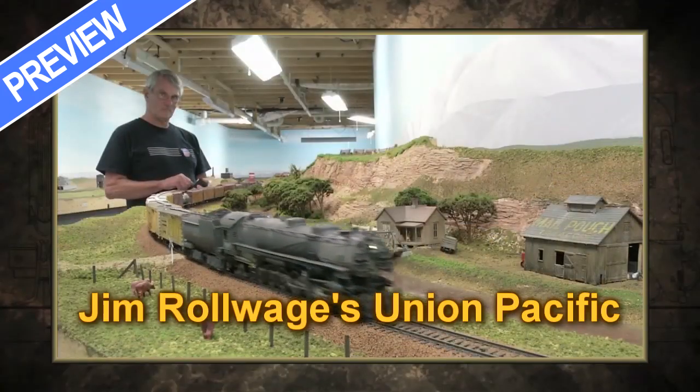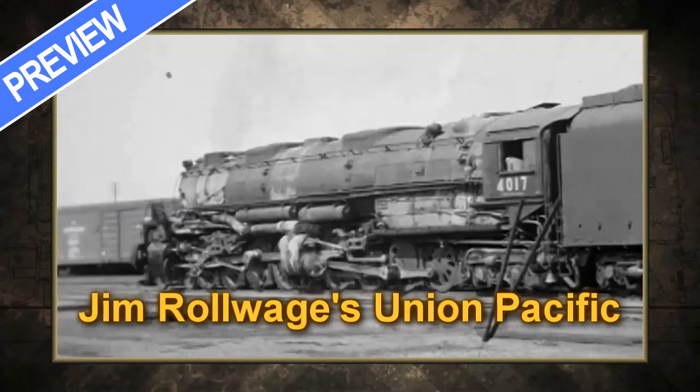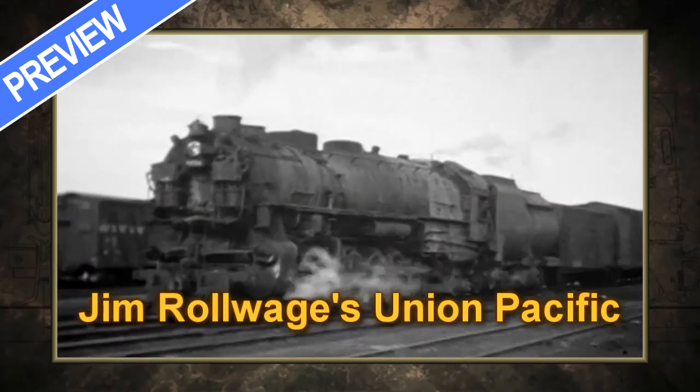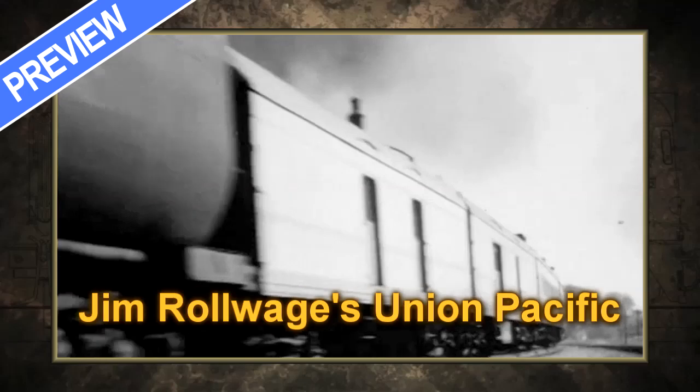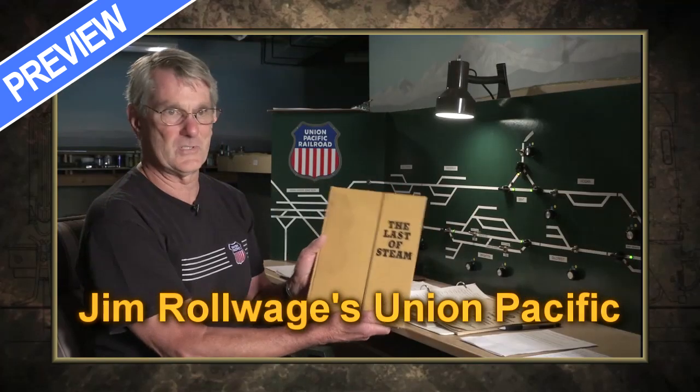One man's infatuation with power. Challengers, Big Boys, 4-12-2s, the 800s — all the big engines. I just fell in love. It just did it for me, and it's been Union Pacific ever since.